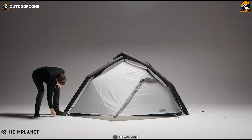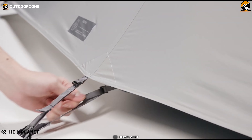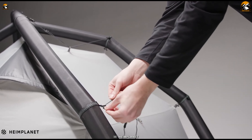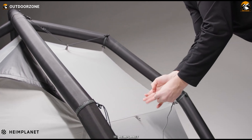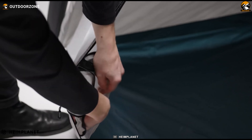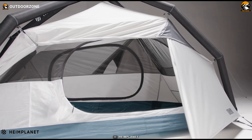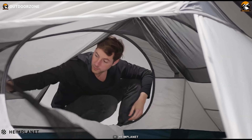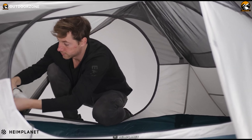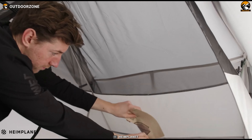The tent structure is where innovation truly shines. Instead of traditional poles, the Fistral employs an airframe system constructed from 140 HPE Dacron. This inflatable framework not only facilitates swift setup, but also enhances the tent's stability against wind and weather. With specifications including a 7D nylon tent floor with DWR PU coating, a 40D nylon ripstop DWR breathable inner tent, the Heimplanet Fistral merges lightweight portability, functional space, and cutting-edge design, making it a must-have for adventurers.